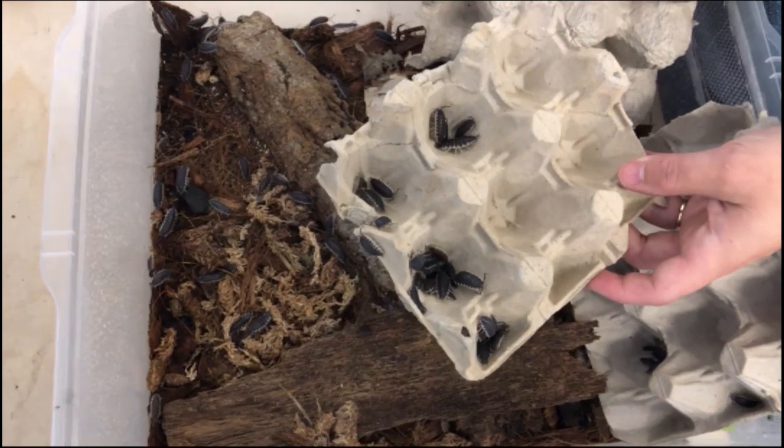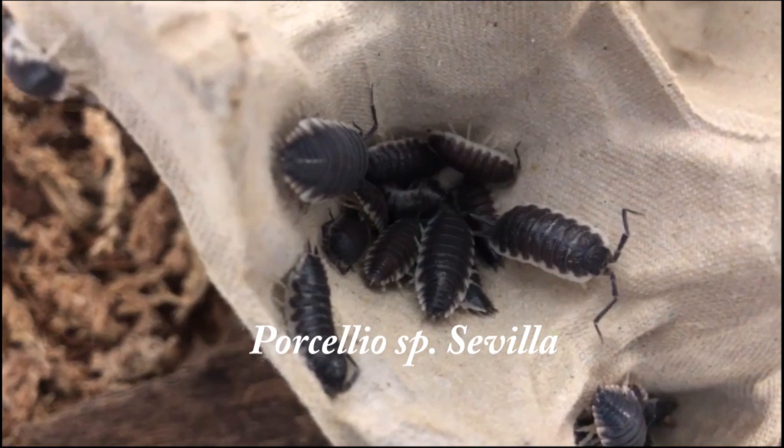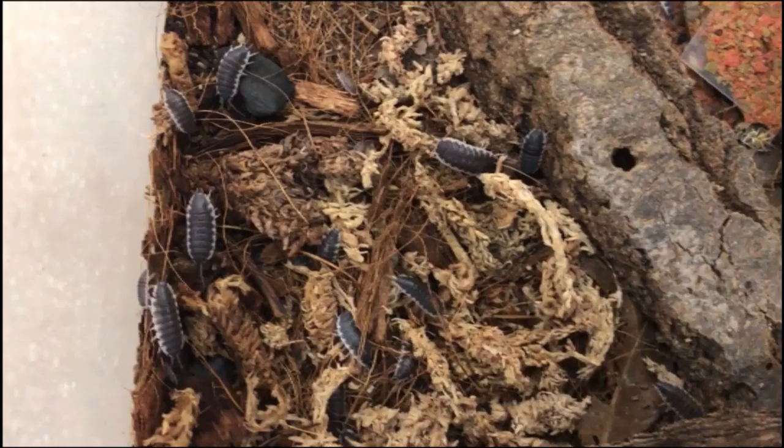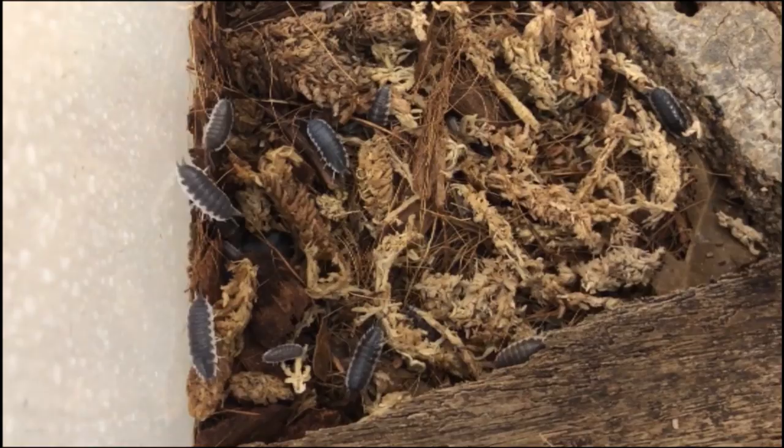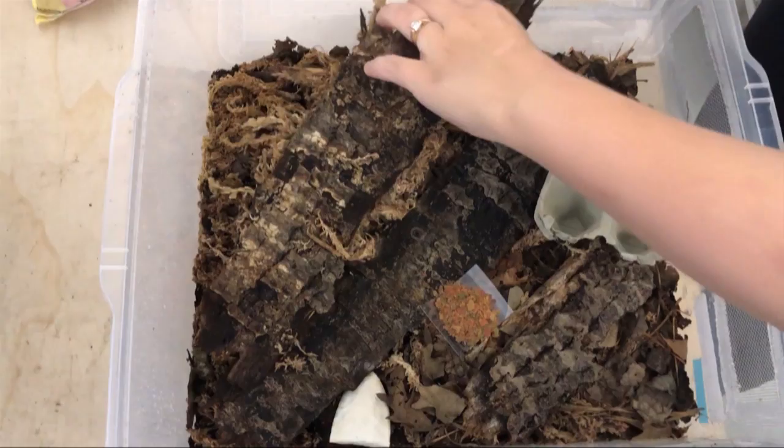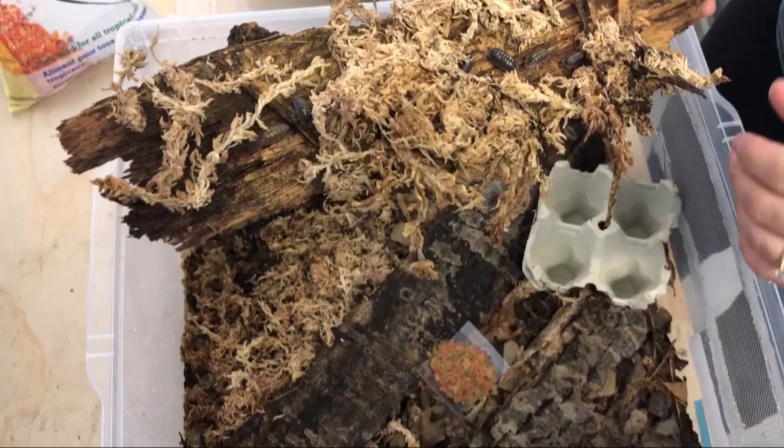So these are Porcelio sp civilla — really similar to Hoffmansegai, although they reproduce faster and they don't get as big. They've kind of eaten away all of their sphagnum moss; we put sphagnum moss at the back for their moist spot and it also gives them something to eat and break down.